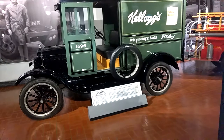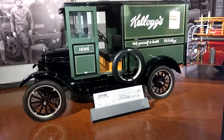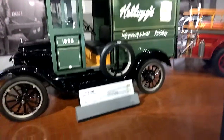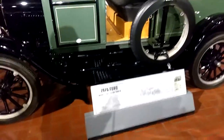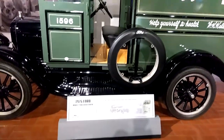Today we're at Gilmore Car Museum. This is a 1926 Ford Model T delivery truck. Factory price $400, 20 horsepower. Isn't that beautiful? Tougher than an army mule and cheaper than a team of horses.